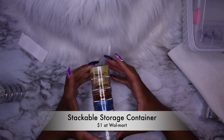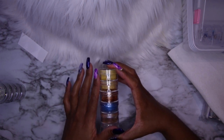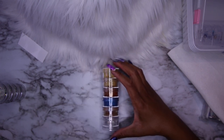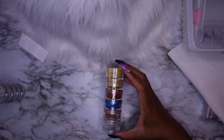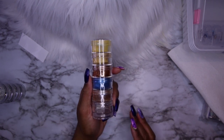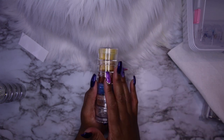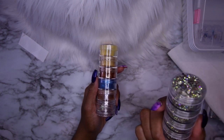Last but not least are these stackable containers I found at Walmart - one dollar for a set of six. I have some pigments in here. If you can't spend ten dollars on the larger boxes, these stackable dollar-store containers are a great way to get started organizing. I use the larger containers separately for my rhinestones when I'm traveling - they travel easily and I don't have to worry about things falling all over my bag.